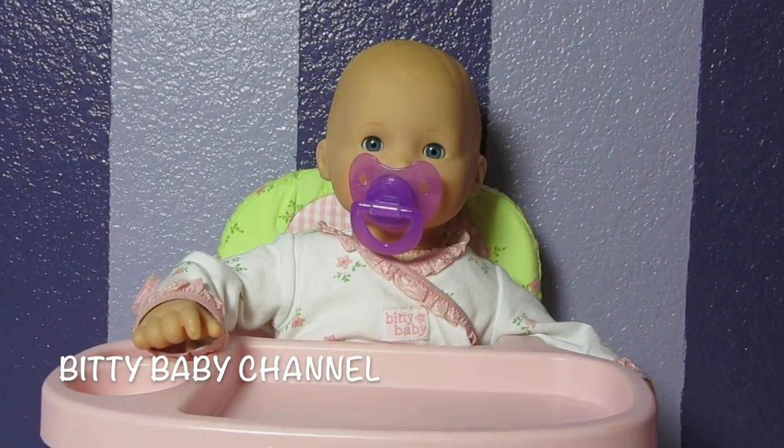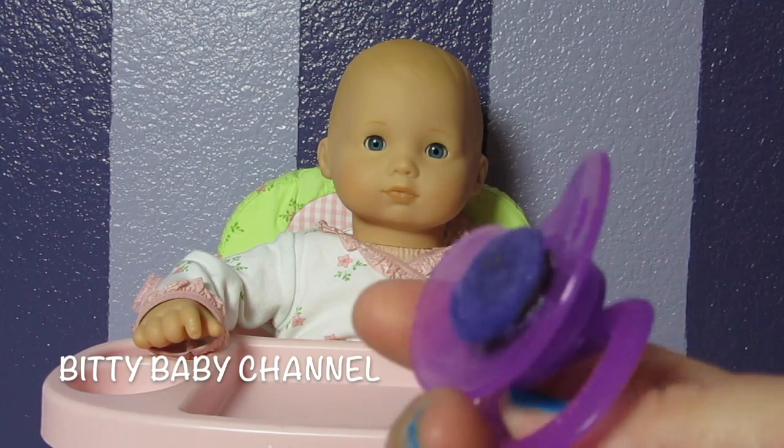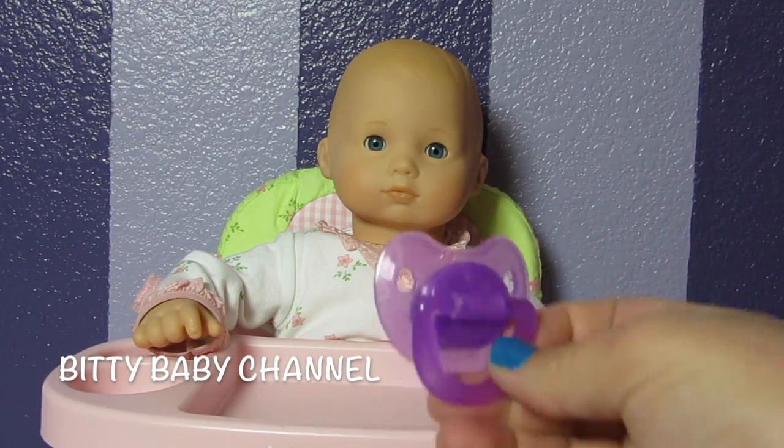If you want to learn how to make the Bitty Baby pacifiers, I'll leave a link in my description and also in my actual video and I'll show you how to make them. They're super simple, but that's what they look like — there's a magnet and it sticks.